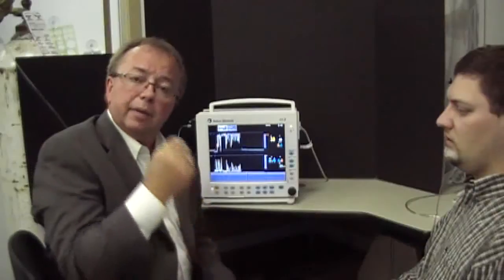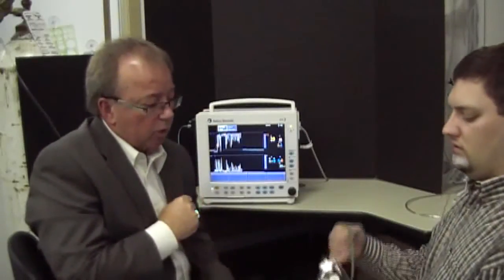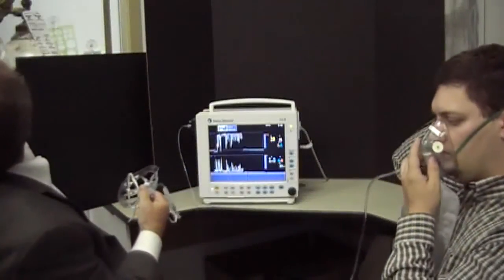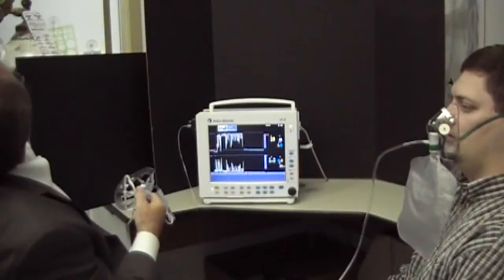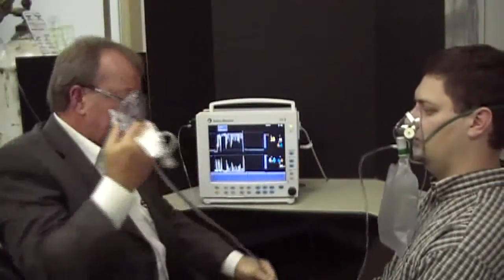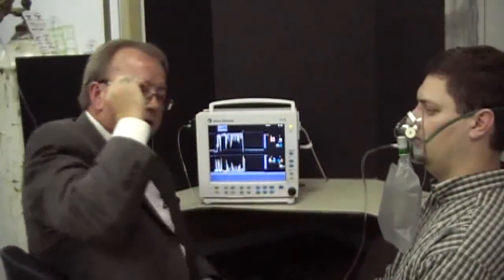We'll give him a couple minutes to acclimate. Then we're going to put him on the OxyMask at the same flow rate and measure the FiO2. So right now we're going to put him on the non-rebreather, and I'll turn the flow meter up to 15 liters a minute. We're going to give him a couple of minutes to acclimate as the FiO2 is filling up inside the mask and in the reservoir bag.